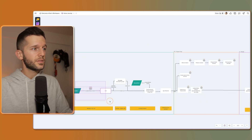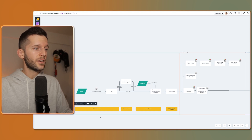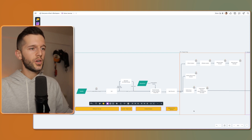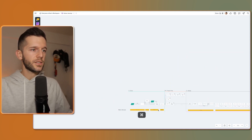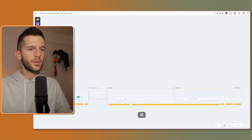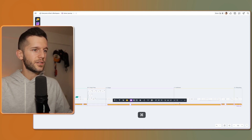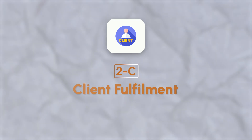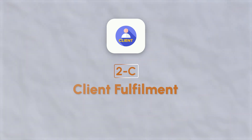Then we can group the different parts of the process into what I call Notion statuses. These are the statuses that we are going to use in step number two of the 4C process. As you can see, everything here is separated by statuses. And this brings us to the second part of the 4C process, which is client fulfillment. This is where the system itself starts — where our team or ourselves are actually going to execute on what we defined in the first part.